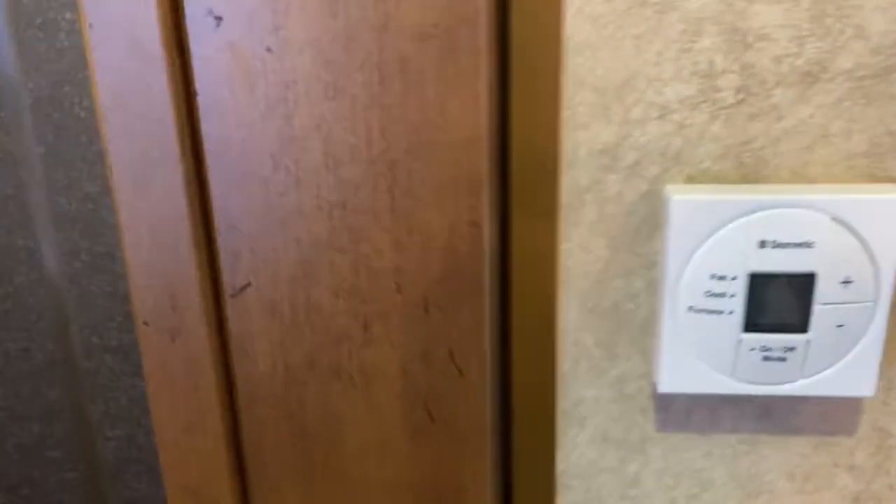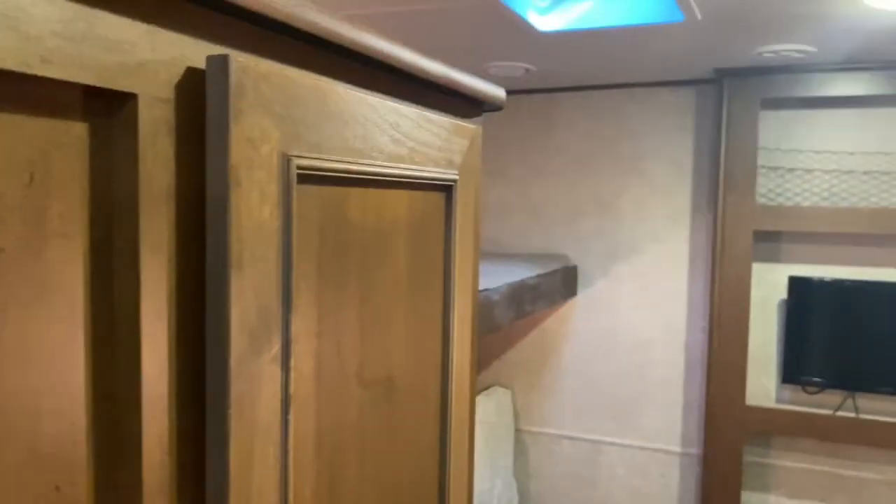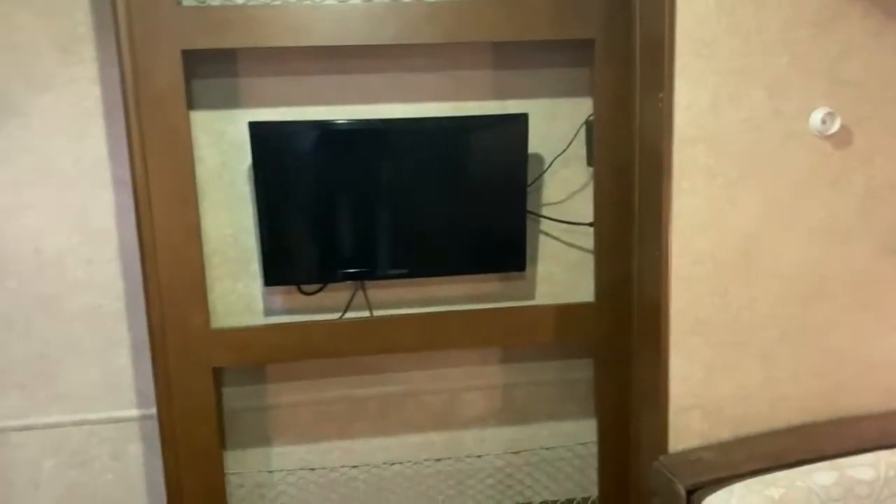Back here you've got your bunk room. There's some storage here, a bunk up top and a bunk down here. This one folds into a two-person bed, and then you've also got a bunk up here and a TV back here.